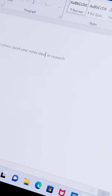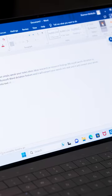Number two, speech to text. Simply speak your notes, ideas, or research findings to Microsoft Word's Dictation feature, and it will convert your words into text in real time.